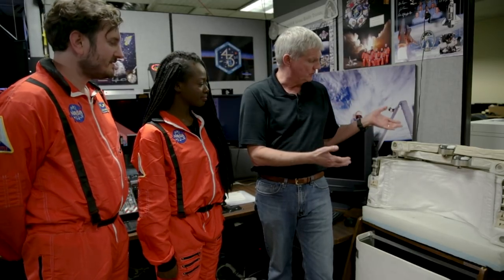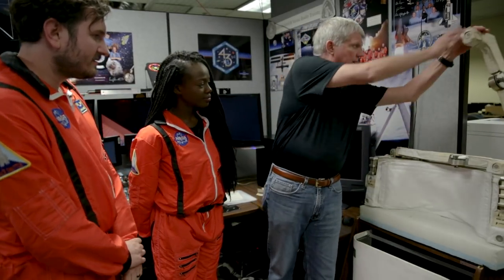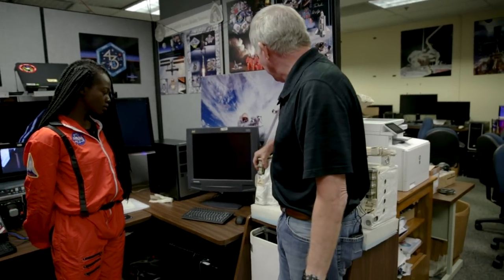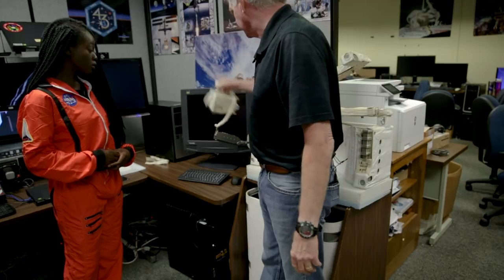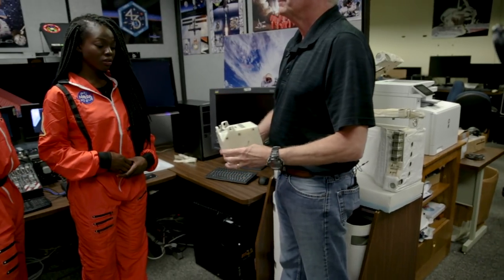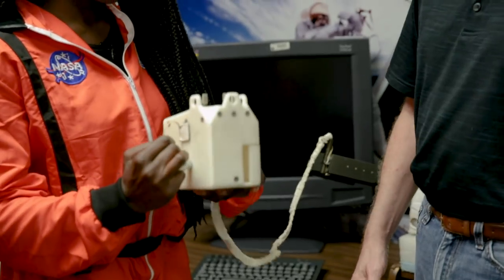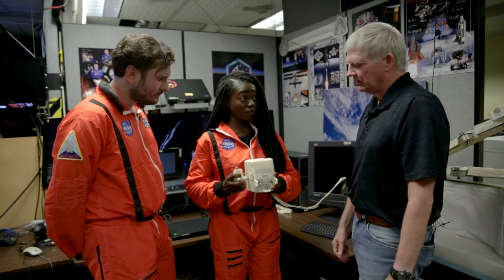This is the SAFER unit — this is the rescue backpack. This is what the crew wears. These towers come up, there's a hand controller over here. They reach out, they pull that up, and out deploys this. They power on and fly themselves back. In the actual VR simulator, we're going to be using one of these? Yes.